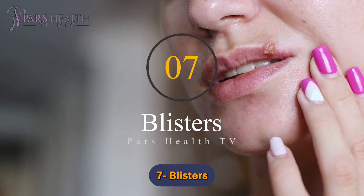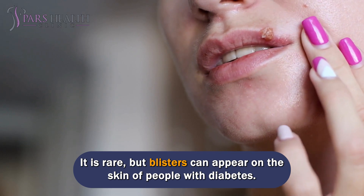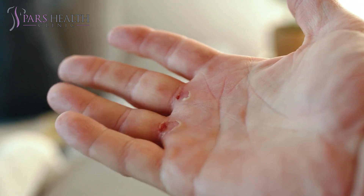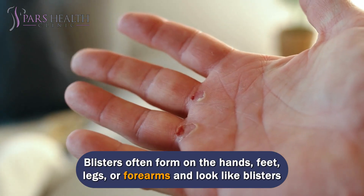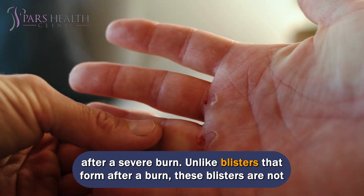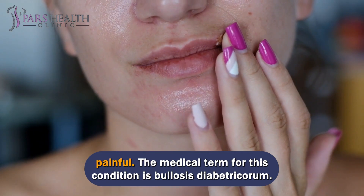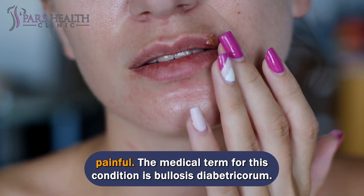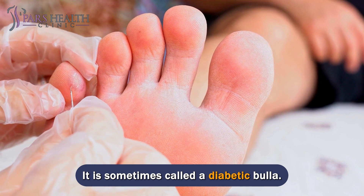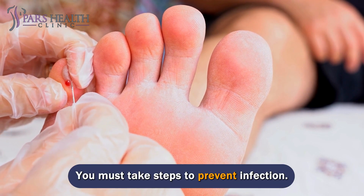Number 7: Blisters. It is rare, but blisters can appear on the skin of people with diabetes. You may notice a large blister, a group of blisters, or both. Blisters often form on the hands, feet, legs, or forearms and look like blisters after a severe burn. Unlike blisters that form after a burn, these blisters are not painful. The medical term for this condition is bullosis diabetricorum, sometimes called a diabetic bulla. Tell your doctor about the blisters, as you must take steps to prevent infection.